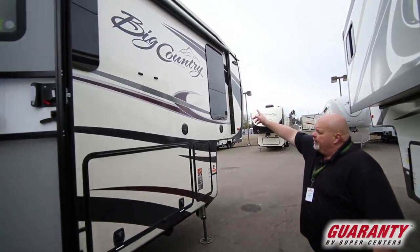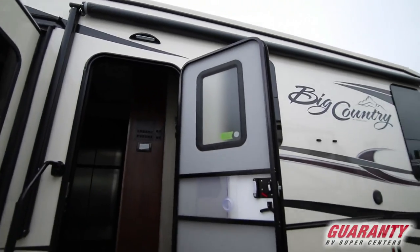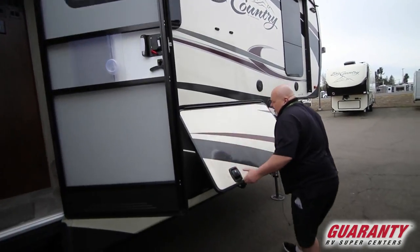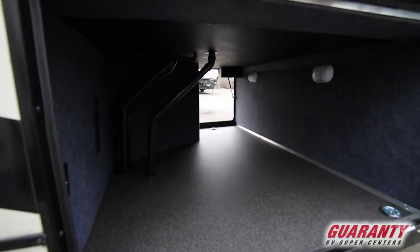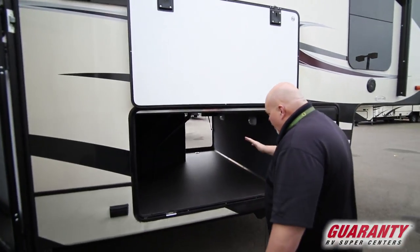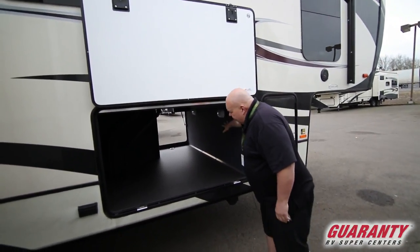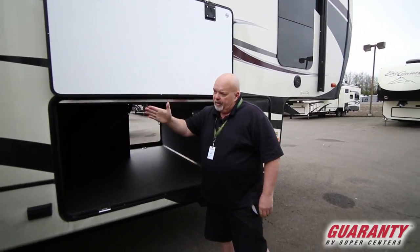Huge electric awning, marine grade speakers, more frameless windows. And all you do is a magnet holds it up. Look at how big this compartment is — you can put tons and tons of totes in here. It's got lights inside there, a plug-in and coaxial for a TV if you want to put a TV out here.